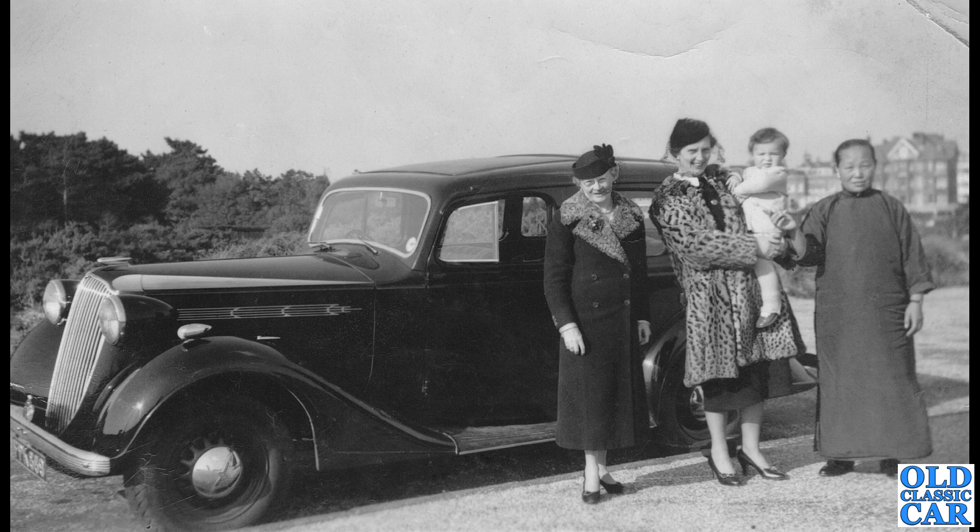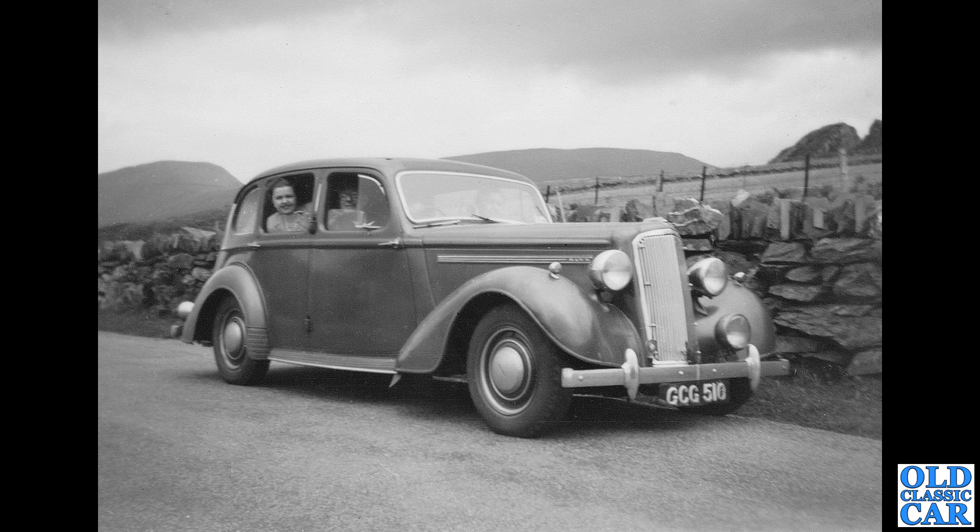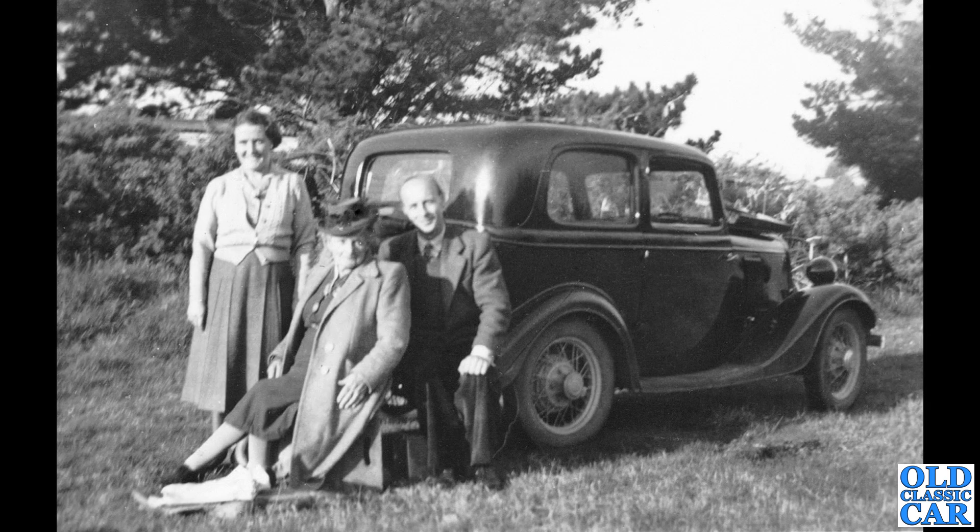GCG 510 — this is actually a just post-war example of a Humber Hawk, but it's such a great-looking car and a great-looking photo. Please forgive me for including it in this pre-war photo selection, because it's very much a pre-war car in style. Clearly on a trip out to the countryside somewhere.